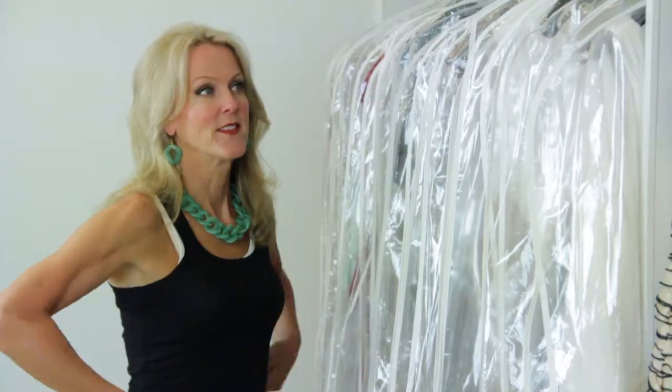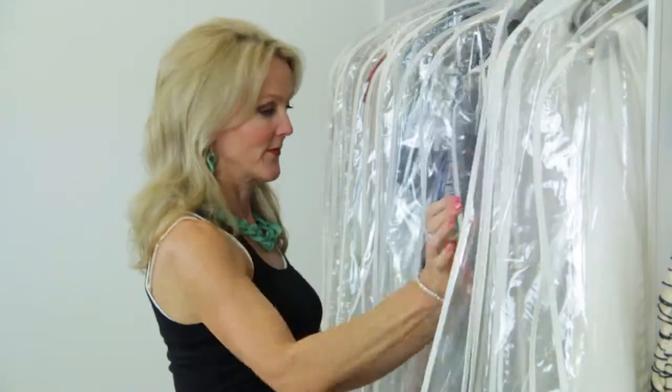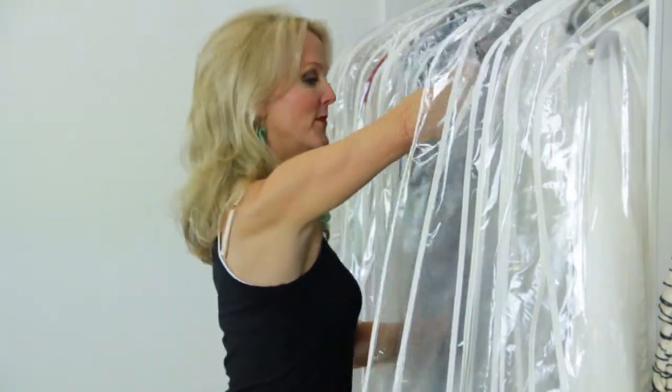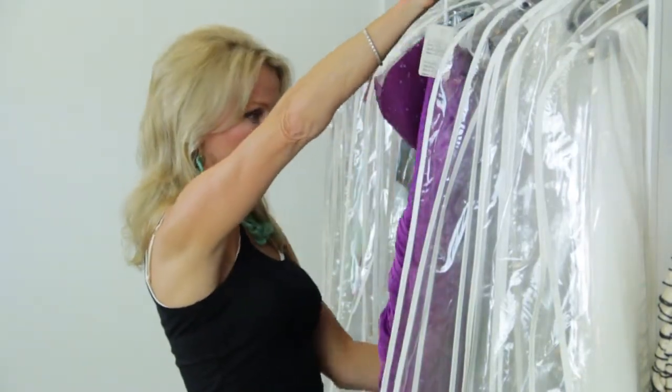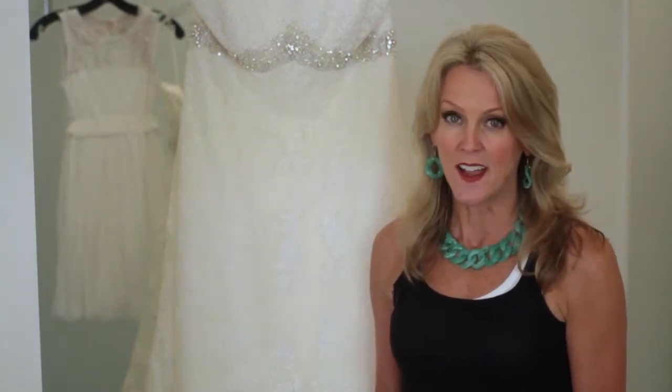So when looking for a dress and you're a full-figured bride, please be aware of the figure flaws that you feel are the most important, because those are the things that you don't want to worry about on your wedding day. Again, my name is Kathy Butler and today we discussed ideas for the full-figured bridal dress.